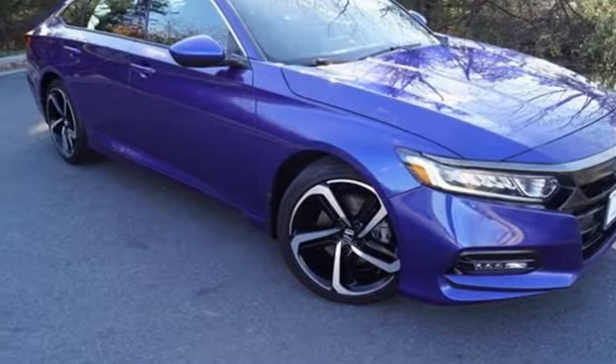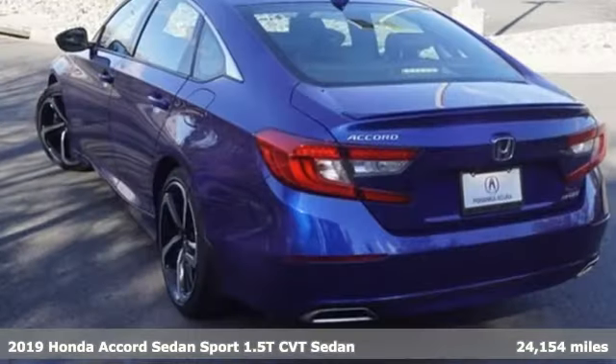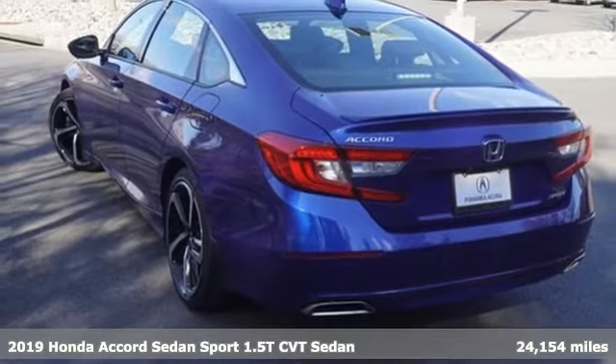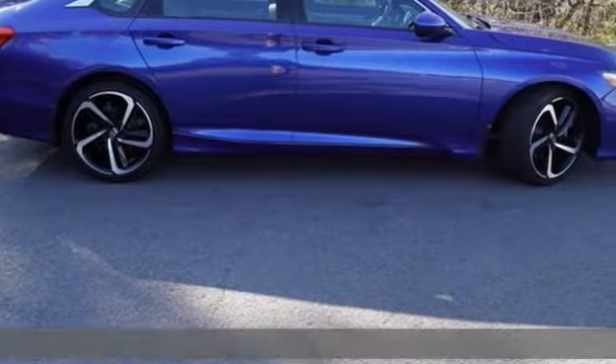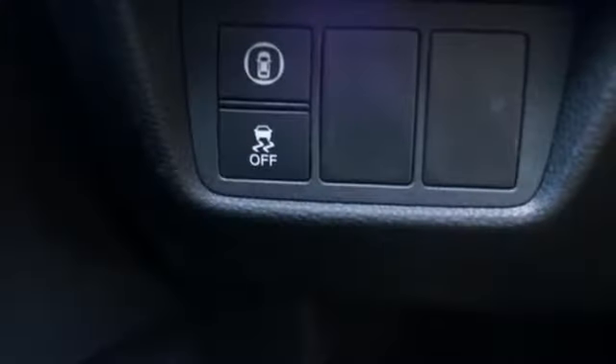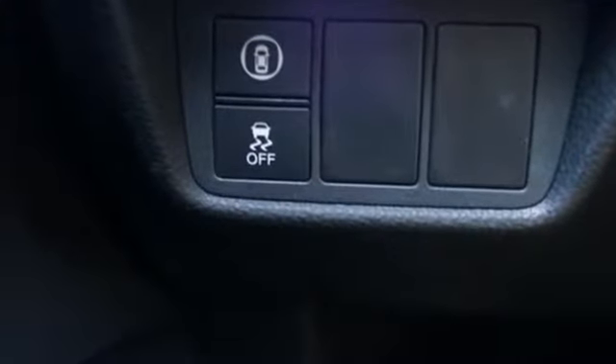Here's the 2019 Honda Accord sedan. Year after year, the Accord is showered with awards and praise. Take a look and it's easy to see why. Drive it and you'll know why. And get ready for an impressive combination of features.